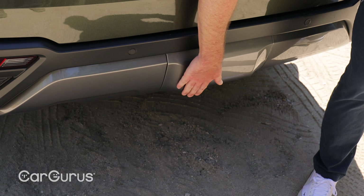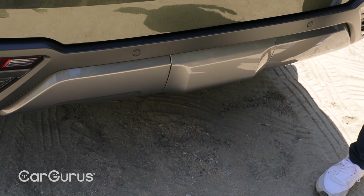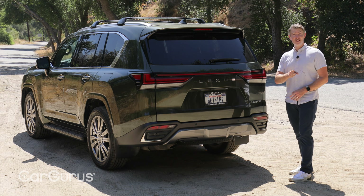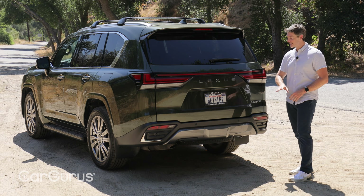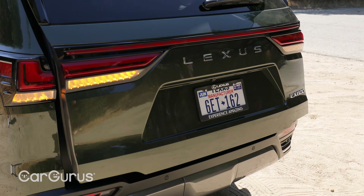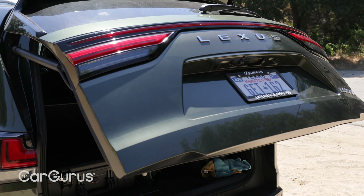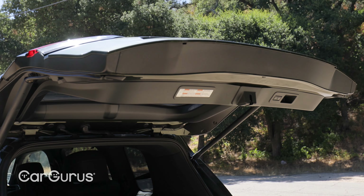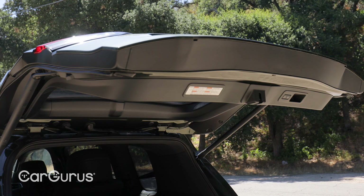You'll also notice there are no exposed tailpipes down here — that's a specific design decision by Lexus to give the vehicle a cleaner look. One thing to note if you have a previous generation LX: this tailgate is now one piece and opens all the way up like traditional SUVs. The previous version used to have the bottom third fold down and then the top two-thirds open up.